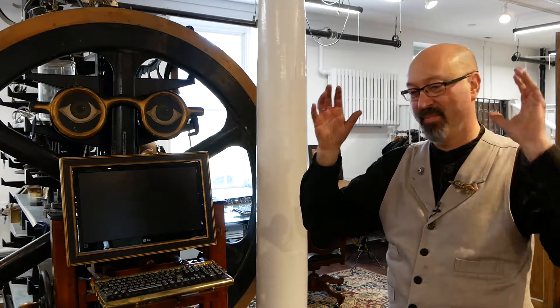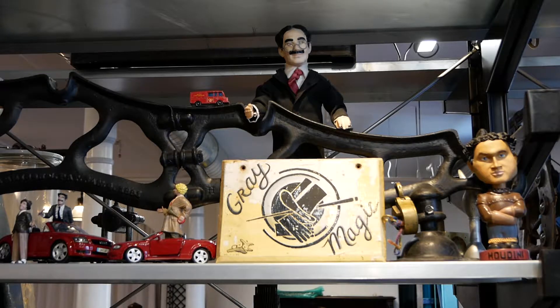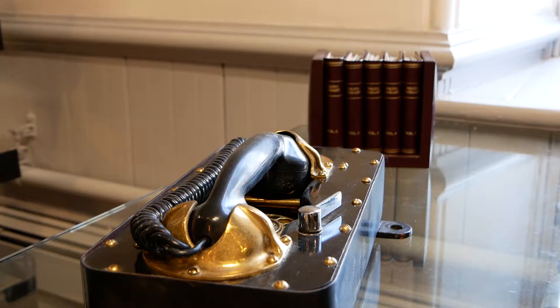Bruce Rosenbaum has been making steampunk attractions with his company Mod Vic. Him and his team of artists and engineers have set up shop right here in Palmer. I sat down with him to talk about how he got here, his creations, and what we have to look forward to in the future.